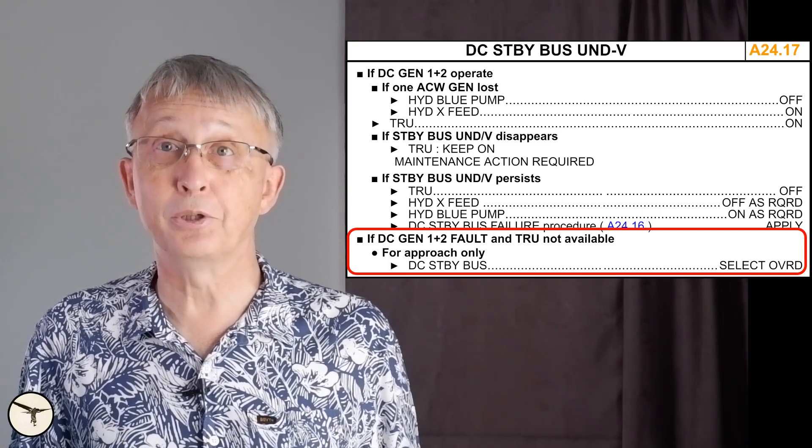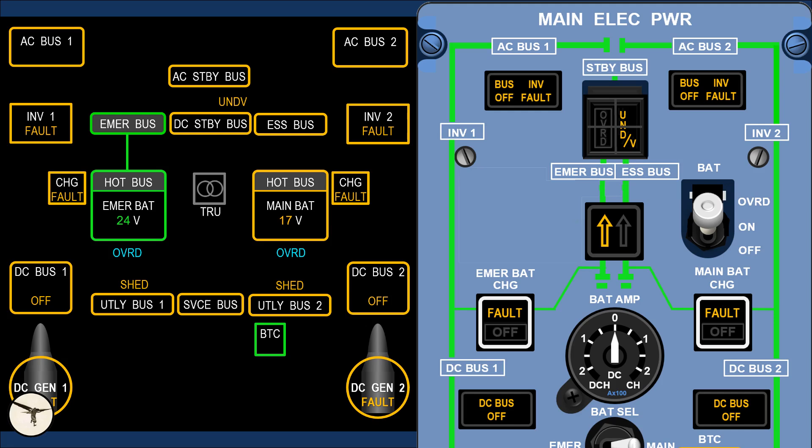Selecting override transfers the standby buses to the emergency battery. And voilà — you now have VOR/ILS number 1, and flaps and landing gear control. But you better make sure you fly the approach well, because with the extra electrical load, the emergency battery will only last for another 10 minutes.